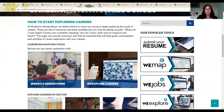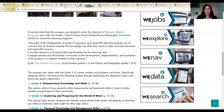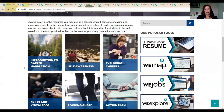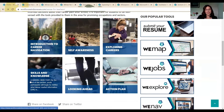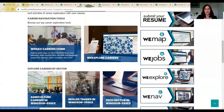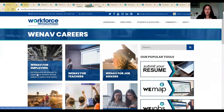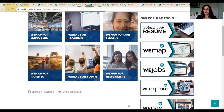I encourage you to take a look at the WeNav home page. We have a list of introduction to career navigation, self-awareness, and skills and knowledge. And we have We Explore Careers not just for youth, but for newcomers, for parents to walk through with their kids, and for teachers and employers as well. There's a lot of great information just a few clicks away on our website at workforcewindsoressex.com. Happy job searching!